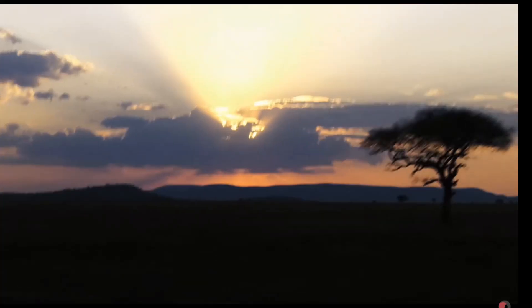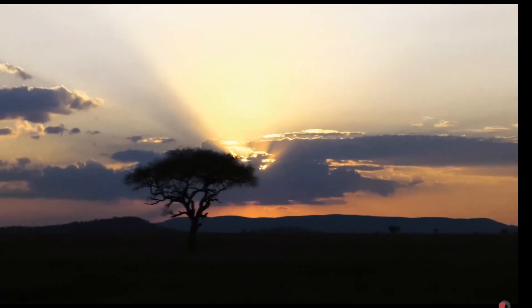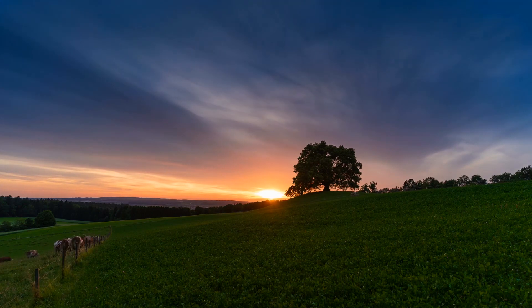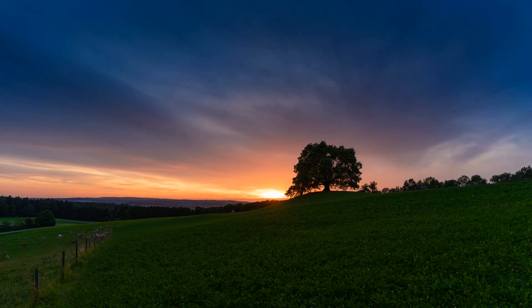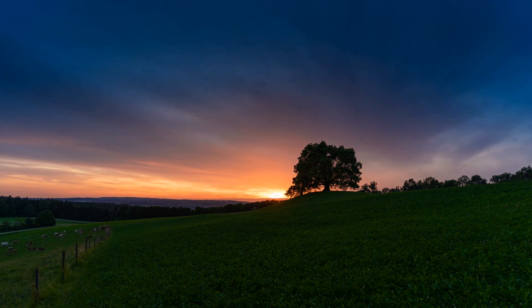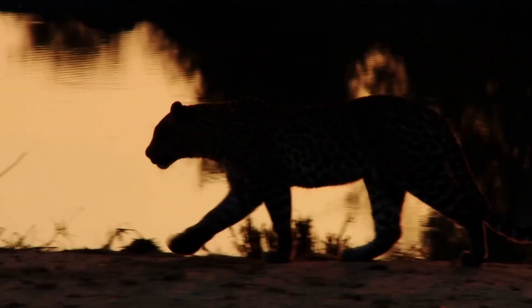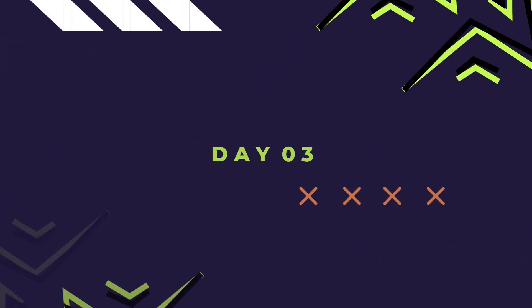Watch the sunset over the Serengeti, showcasing the golden hues and silhouettes of animals. The golden light casts a magical glow over the vast plains, creating a breathtaking backdrop for the wildlife that roams freely — truly a stunning Serengeti sunset.